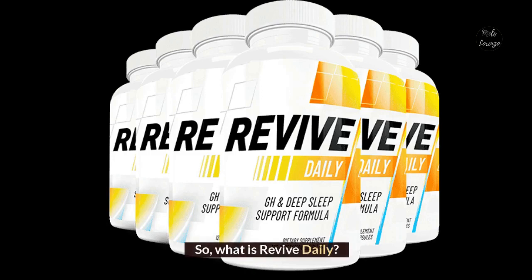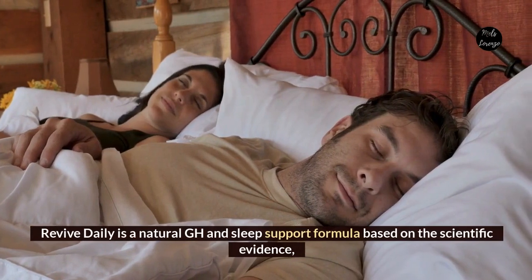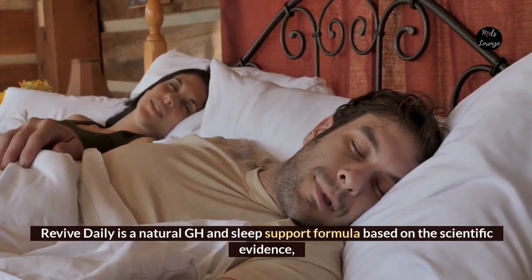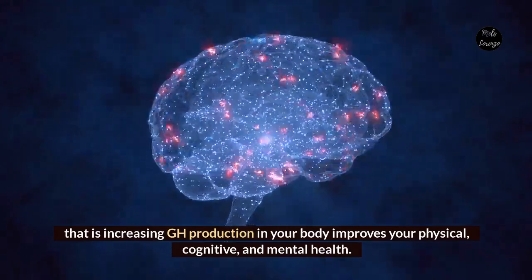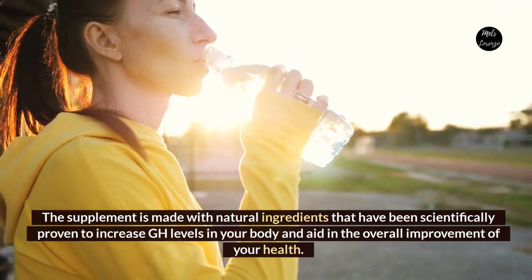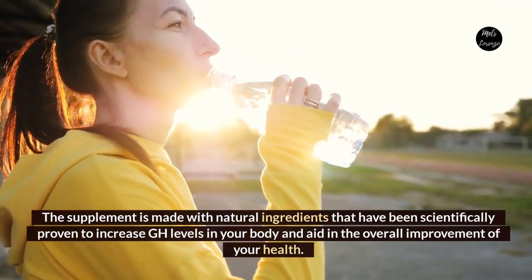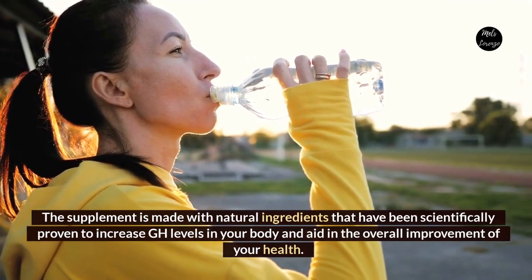What is Revive Daily? Revive Daily is a natural GH and sleep support formula based on scientific evidence that increasing GH production in your body improves your physical, cognitive, and mental health. The supplement is made with natural ingredients that have been scientifically proven to increase GH levels in your body and aid in the overall improvement of your health.